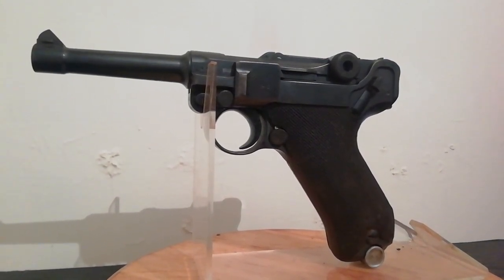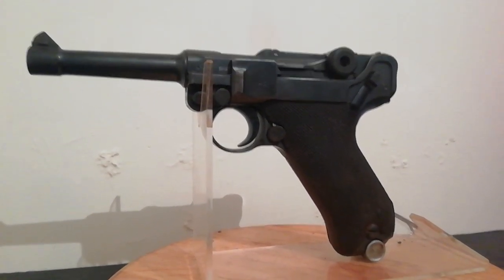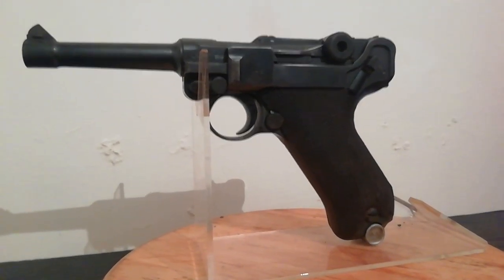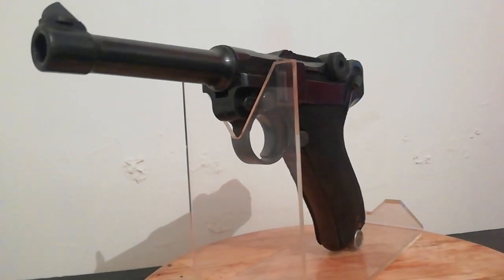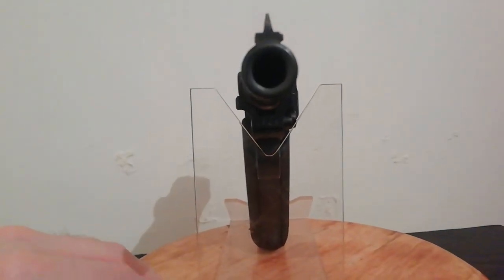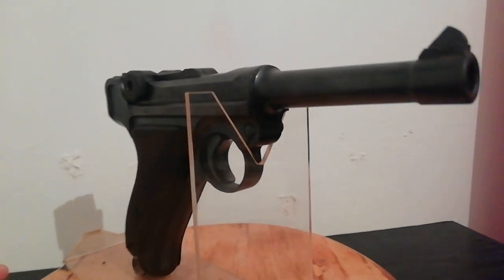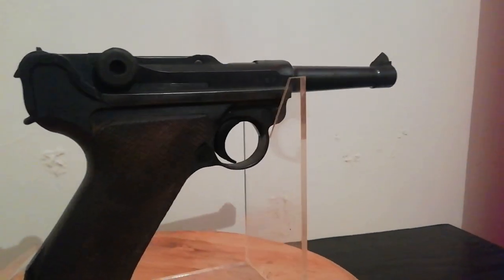It's all matched and the magazine is original to the pistol. I'll give it a spin round on the turntable to give you a better look. As you can see it's a fair example — it does have some rubbing and wear in places, but all in all it seems to retain a great deal of its original bluing.